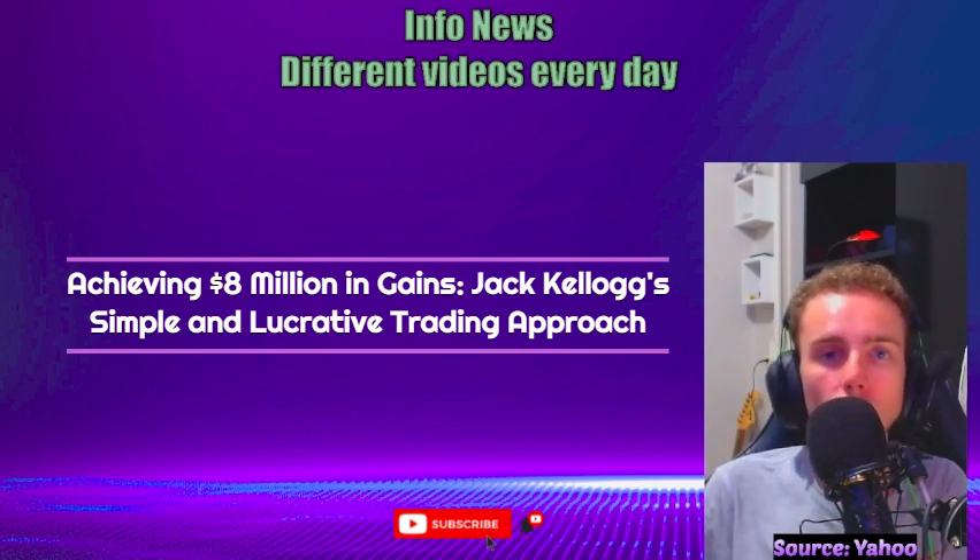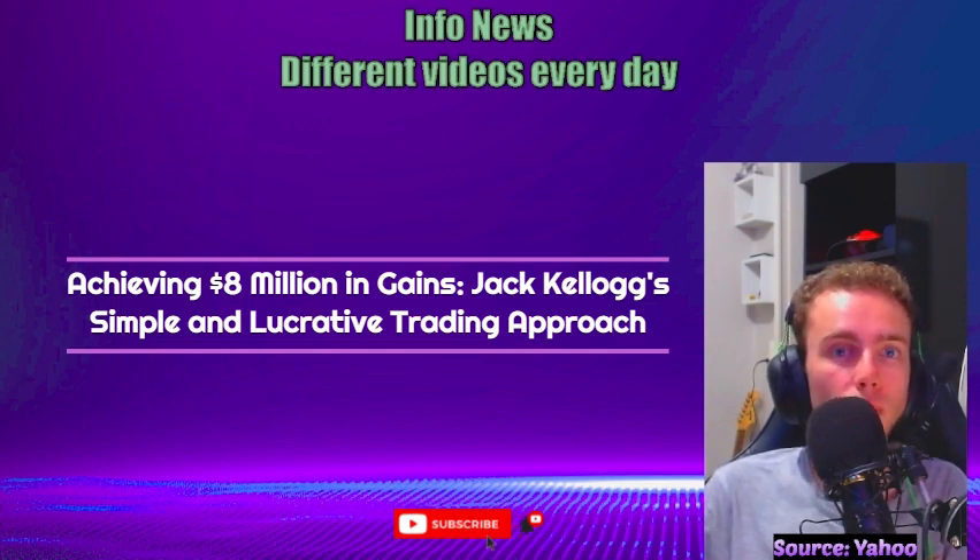Kellogg emphasizes the importance of simplicity and flexibility in trading, relying on basic indicators such as trend lines, support, resistance, and volume. He believes that overcomplicating indicators can hinder trading decisions by distracting from the price action itself.